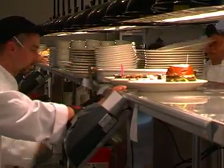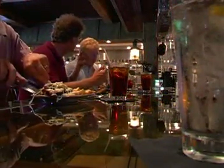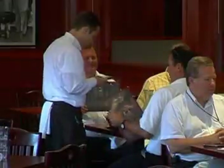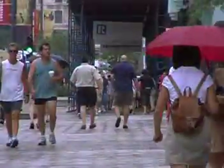Few pleasures are as universal as good food. It's one of life's great comforts, enriching for both body and soul. Whether you're traveling on vacation, having a business lunch, or catching a sporting event, food is an essential part of our everyday lives.